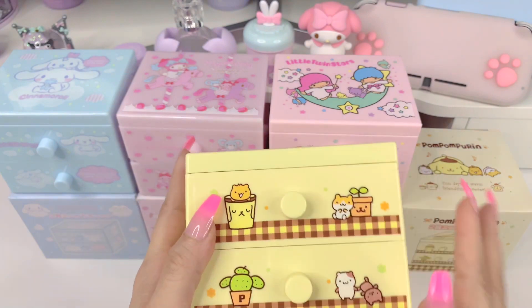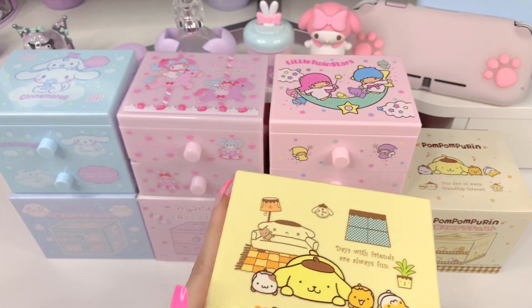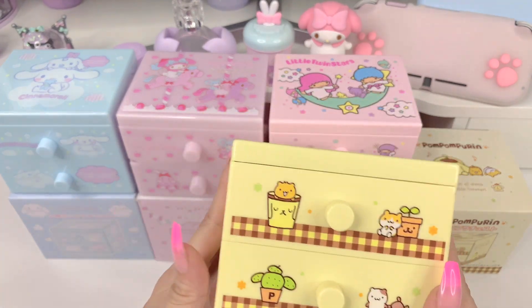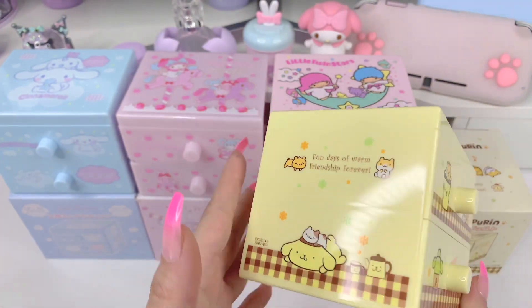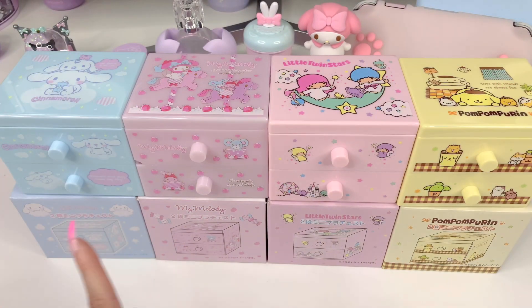We'll open the Pom Pom Purin last. Here it is — this one has a little gingham pattern and his little friends. Honestly this is probably my least favorite. I do like Pom Pom Purin but this one is just not as fun as the other ones — a little more boring, and I'm not a fan of the cactus. But yeah, it is cute. So that's all of the containers together.